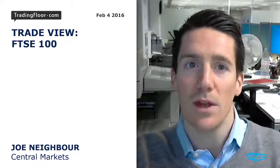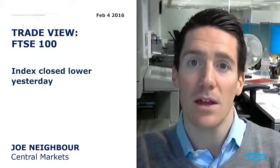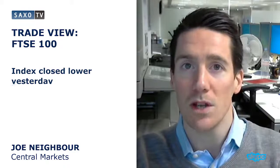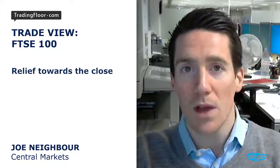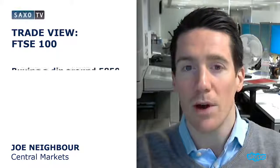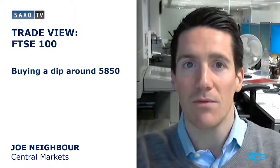Let's take a look again at the FTSE this week. The index closed lower yesterday, but well off the worst levels as we saw a little bit of a relief rally towards the close. After hours we have seen a burst higher, so I am looking to try and buy a dip this morning to around about 58.50.